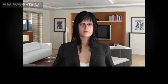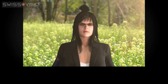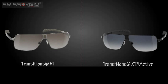Photochromic lenses are clear indoors or at night and become dark in sunny conditions. Swiss Vision carries two types of Transitions brand lenses: Transitions 6 and Transitions Extraactive. What are the differences?